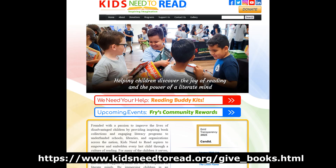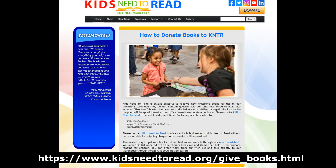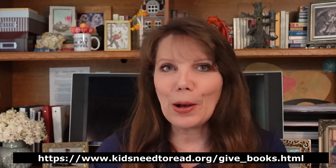Kids Need to Read provides books and literacy programs to underfunded schools, libraries, and community agencies across the U.S. Visit their Give Books page to see how you can help.